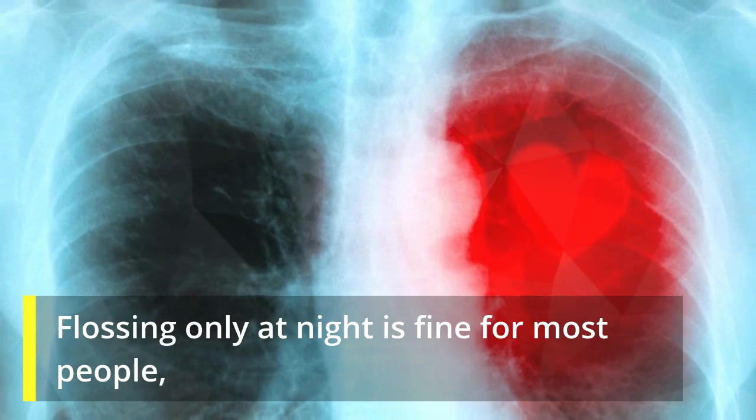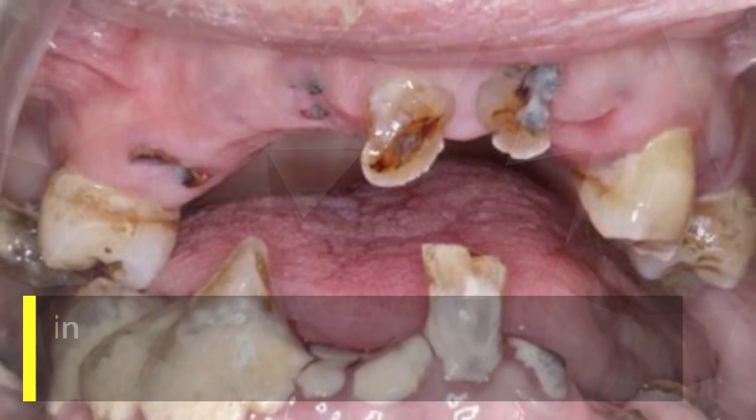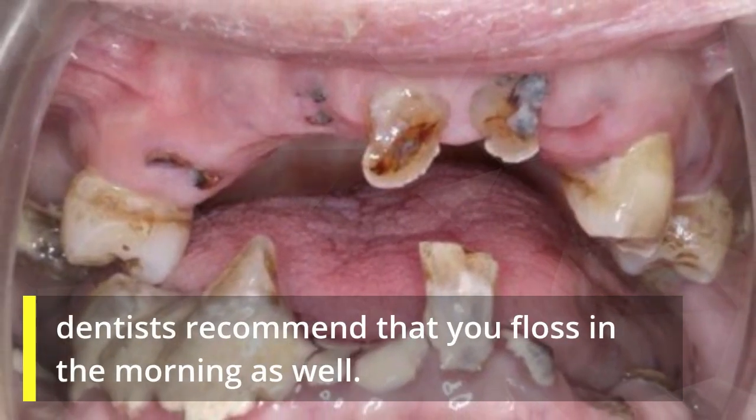Flossing only at night is fine for most people, but if you're prone to gum disease or tartar buildup, dentists recommend that you floss in the morning as well.